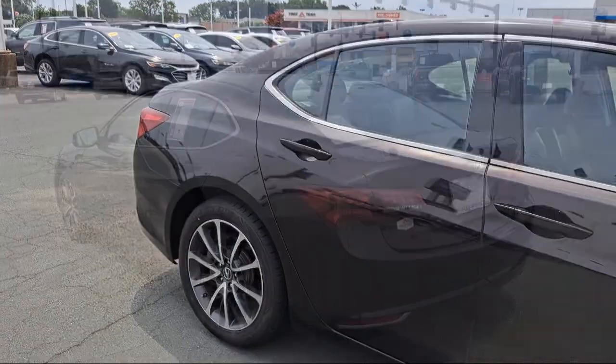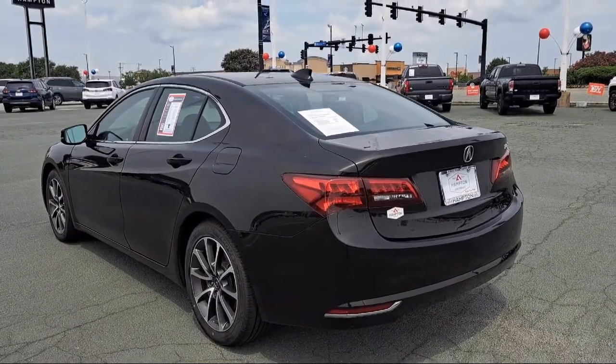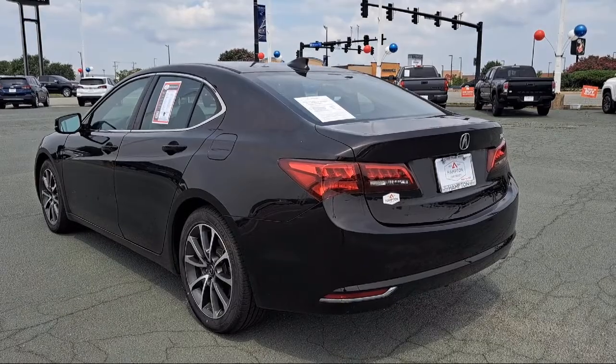It also features a premium sound system, leather wrapped steering wheel, leather seating, and has less than 90,000 miles on the odometer.